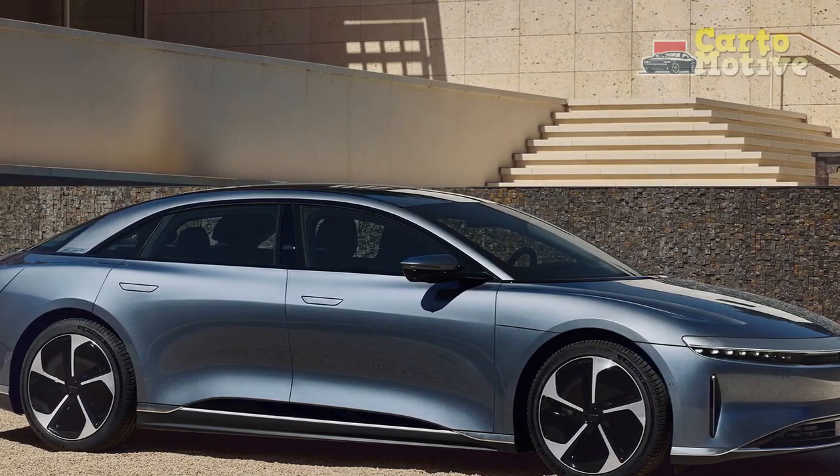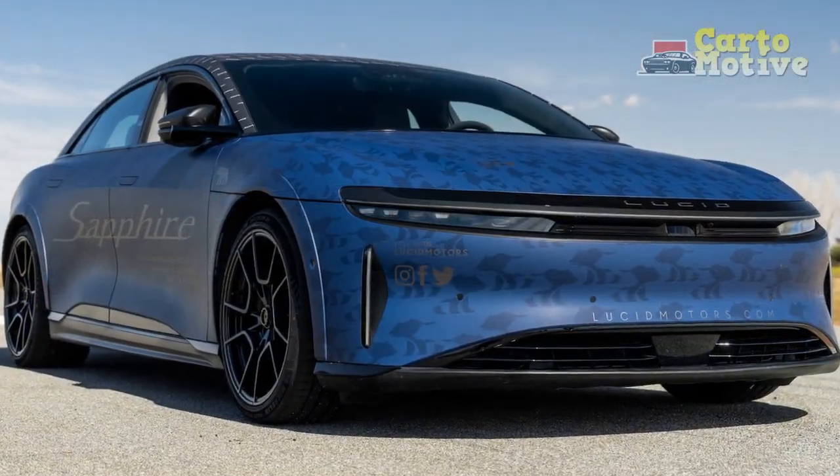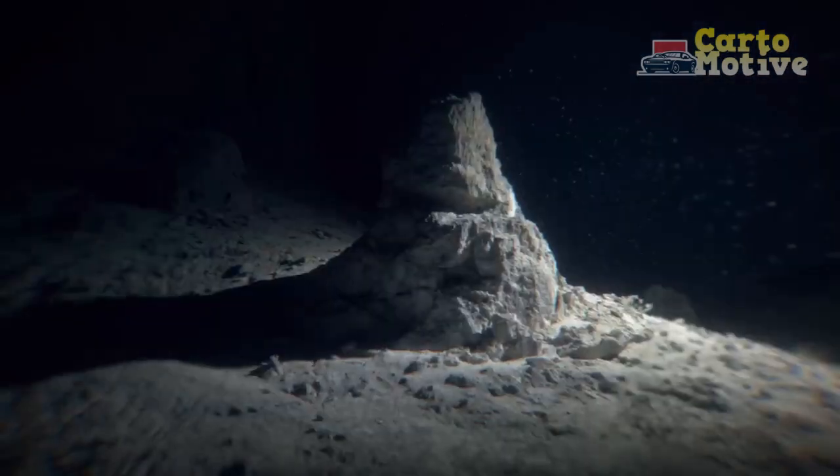The Lucid Air Sapphire not only redefines the standards of electric vehicles (EVs), but also sets a new benchmark for opulence and eco-friendliness. This review delves into the exceptional attributes that make the Lucid Air Sapphire a true icon of innovation and refinement in the automotive world.